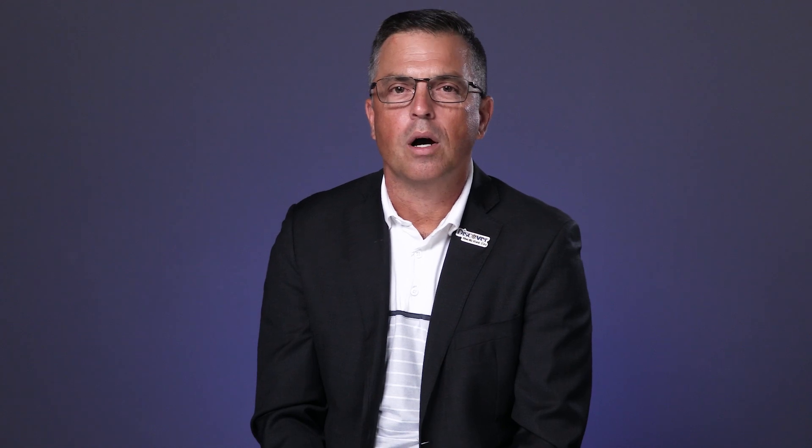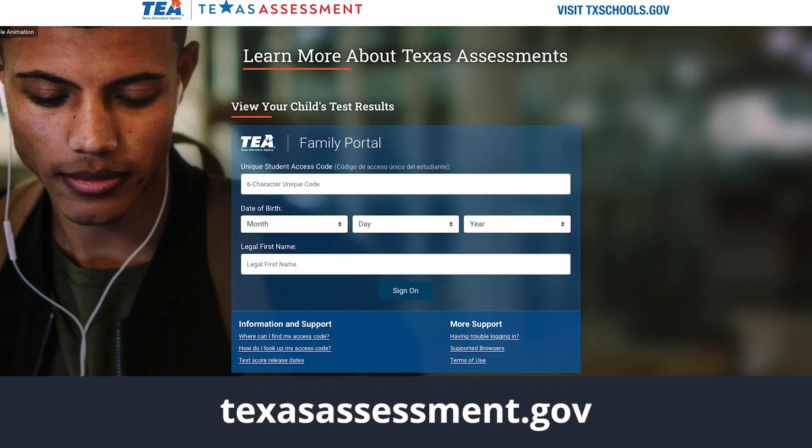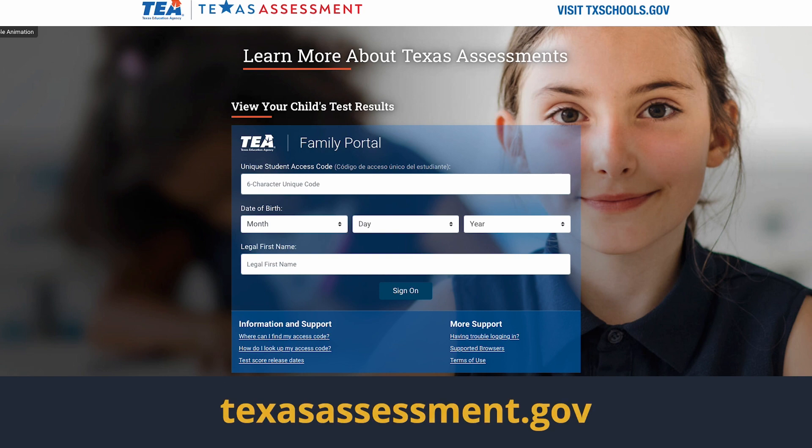Students may now receive partial credit for an answer on short answer response items, which you can see in the Texas Assessment Family Portal.